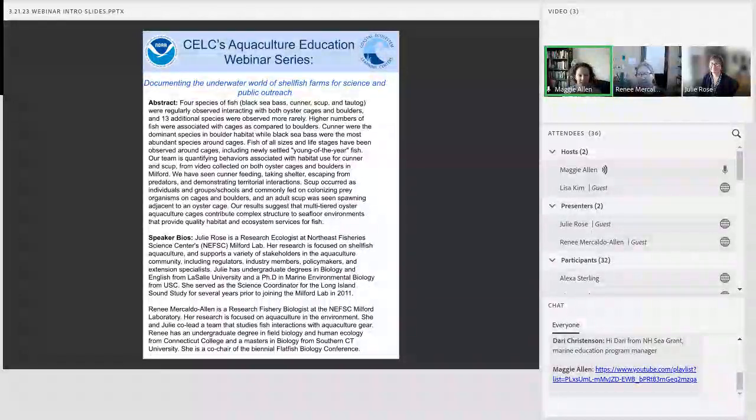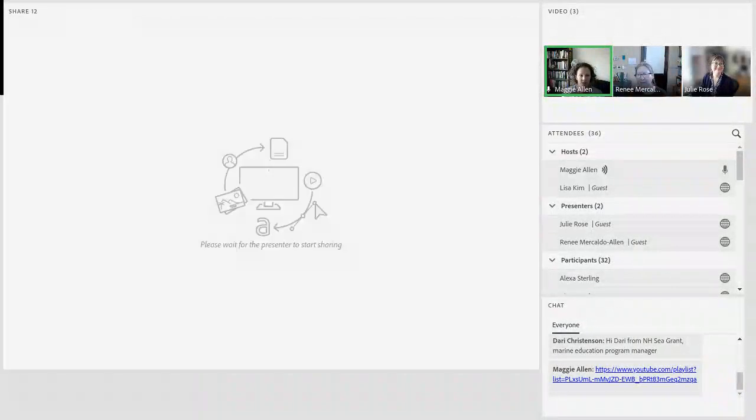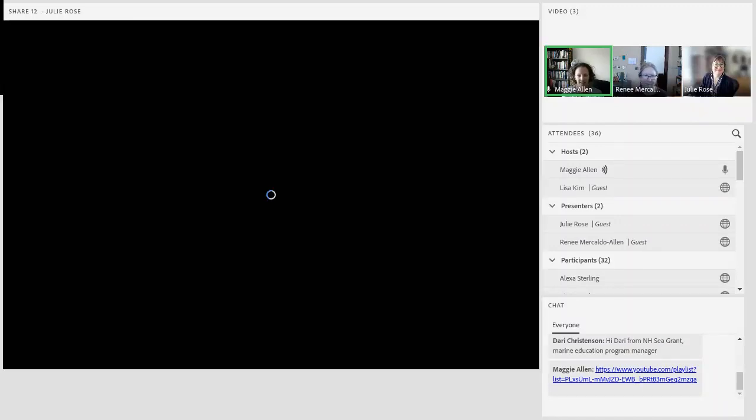With that, I'm going to stop sharing my screen. Renee and Julie, feel free to start sharing your slides and go ahead and get started. Thanks again.